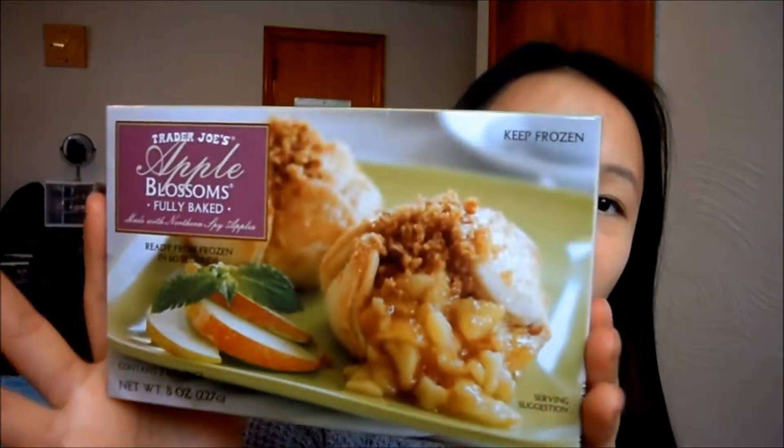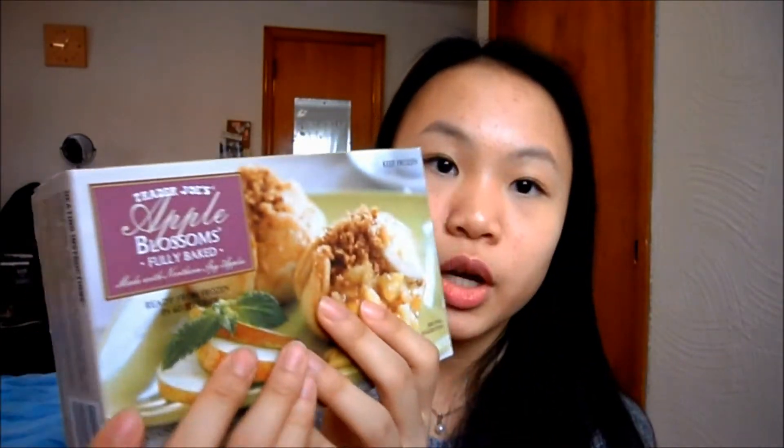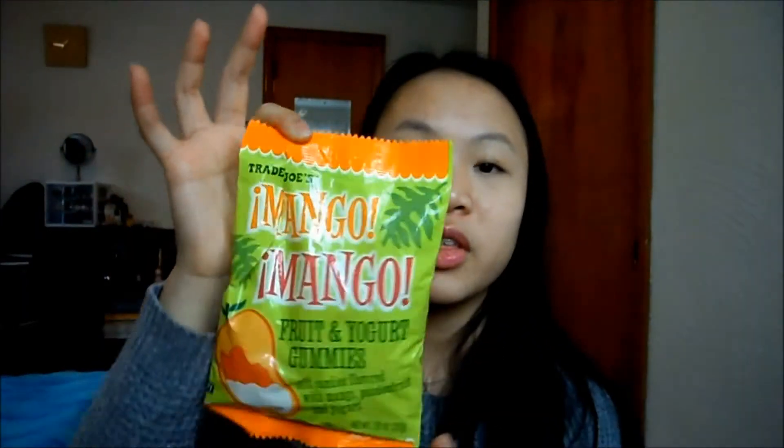The next thing I pulled out was the apple blossoms — it's kind of like an apple turnover and I'm really excited to eat it, it looks really good. It was only $2 which is pretty cheap, so yeah, it's just like an apple crisp thing for dessert. Then I got the mango mango fruit and yogurt gummies, and I love mango — I'm obsessed with mango, especially in the summer when it's in season. They're kind of like a gummy thing.